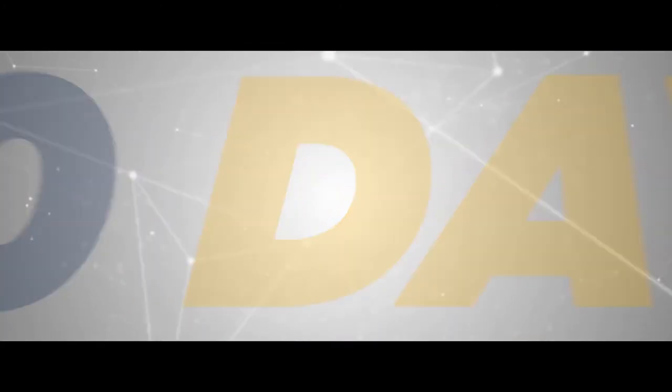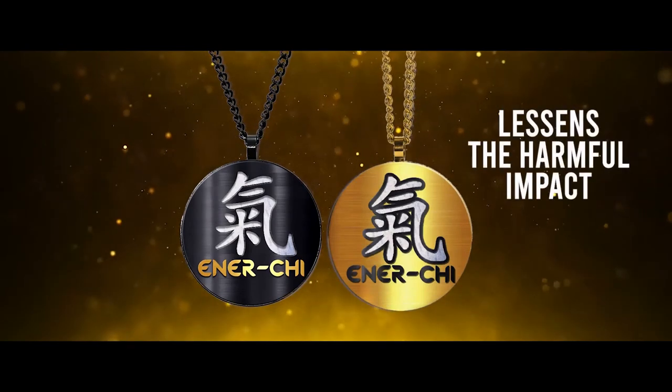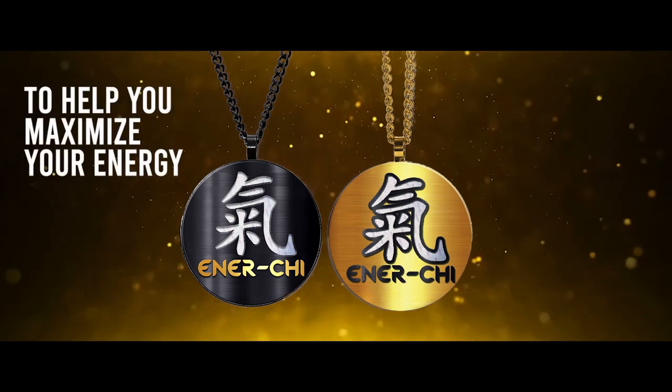And there's more! iProtect 24-7's newest carrier, the Energy Pendant, is also instilled with subatomic technology that lessens the harmful impact of electromagnetic field radiation and aims to improve and bring back the body's natural frequencies to help you maximize your energy.